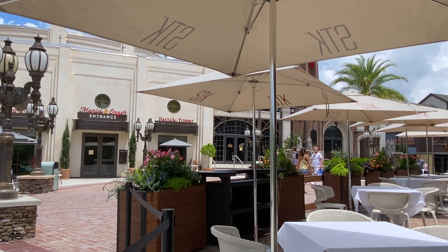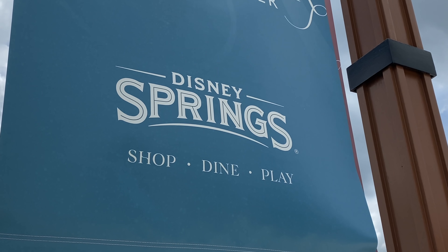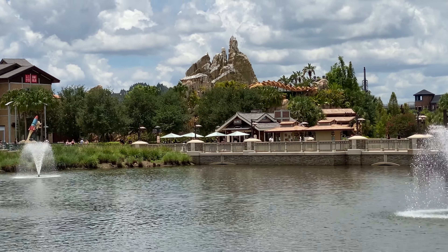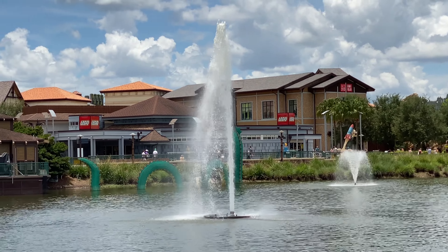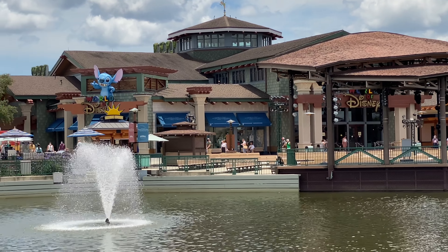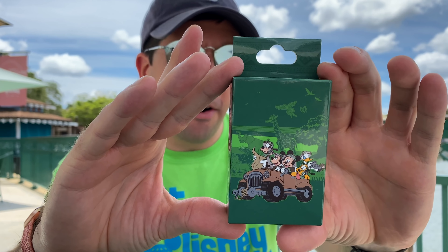Over here to my right, the Edison is still closed as well. Just got done with my pizza and came over here. Found this little area with some benches and tables outside. This is the brand new mystery pin collection - I picked them up a few days ago down at Disney's Pin Traders here at Disney Springs. It's an eight pin collection, they're open edition, and I call it the Safari mystery pin collection.